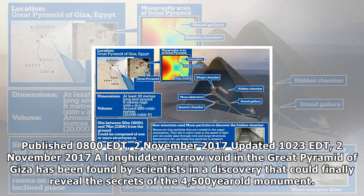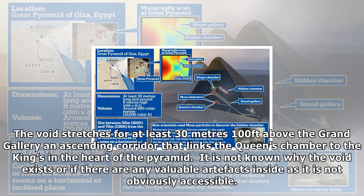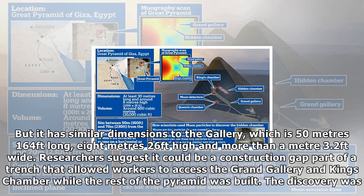Published 0800 EDT, the 2nd of November 2017. Updated 1023 EDT, the 2nd of November 2017. A long-hidden narrow void in the Great Pyramid of Giza has been found by scientists in a discovery that could finally reveal the secrets of the 4,500-year-old monument. The void stretches for at least 30 metres (100 feet) above the Grand Gallery and ascending corridor that links the Queen's Chamber to the King's in the heart of the pyramid.